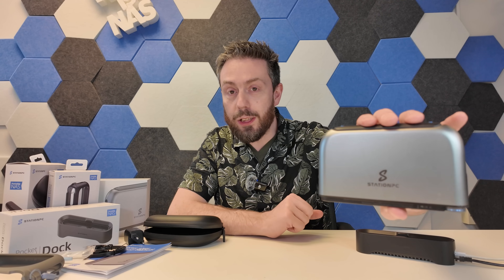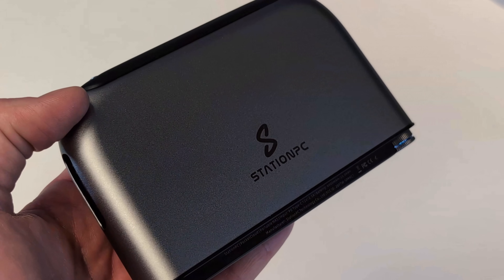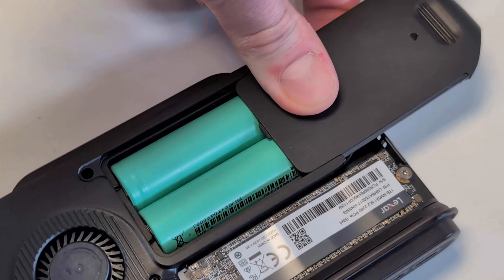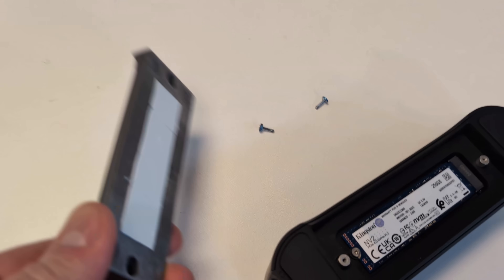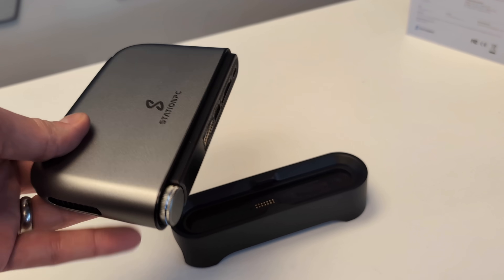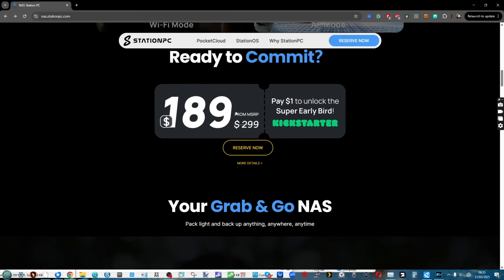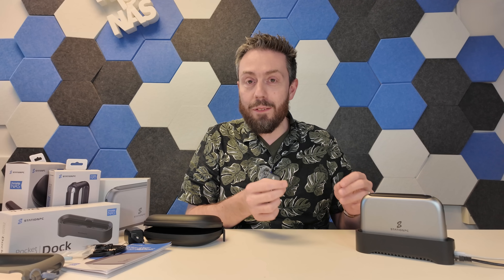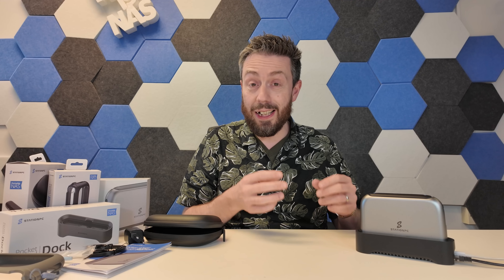This is the Station PC, a rather forgettable name. It's coming from a brand called Firefly who produce different network attached storage solutions, motherboards, and more. This is their portable NAS solution — a pocket NAS drive. It arrives soon on crowdfunding over on Kickstarter, starting at $199, and it's a very unique kind of NAS solution.